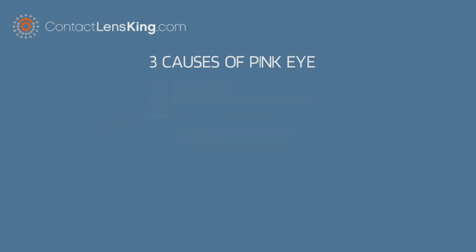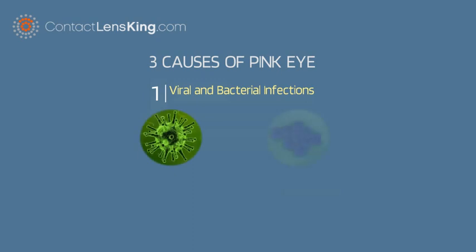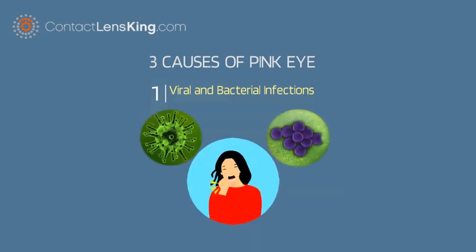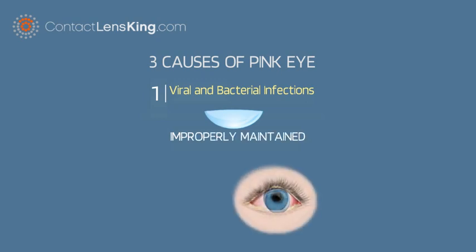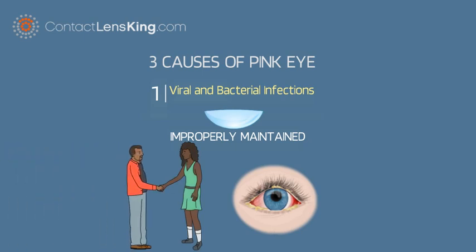Number one: viral and bacterial infections. Viral and bacterial conjunctivitis can present themselves along with colds and respiratory infections such as a sore throat. Also, wearing contact lenses that aren't properly maintained can cause bacterial conjunctivitis. Both types are contagious and spread through direct or indirect contact with the fluid that drains from the eye of someone who's infected.